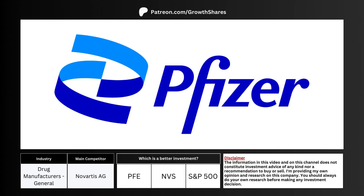The best way to analyze a company is to compare its business against its main competitor and the market, specifically the S&P 500.